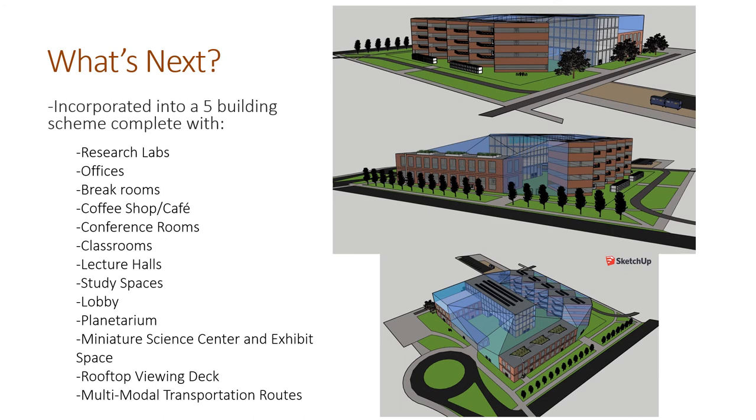This project is just one little part of what the whole project could be. Since I'm a double major, I have decided to combine my two capstones and create one grand project. Overall, this project could be a five-building scheme, as you see here. This would include pieces with research labs, offices, break rooms, a coffee shop, conference rooms, classrooms, lecture halls, study spaces, a lobby for the planetarium, a miniature science center exhibition space, and a rooftop viewing deck. All of these combined would really help showcase what NAU has done for astronomy in Flagstaff, as well as what Flagstaff has done for astronomy worldwide.